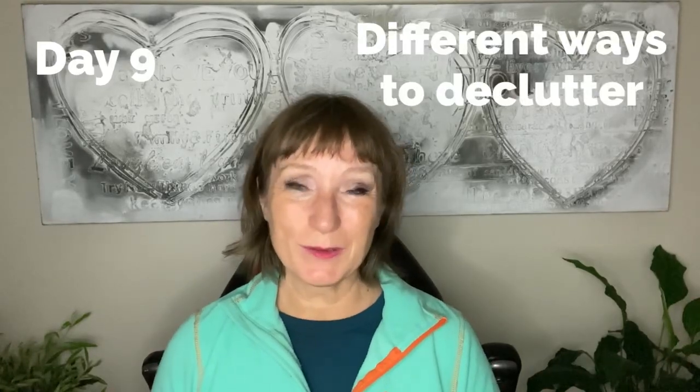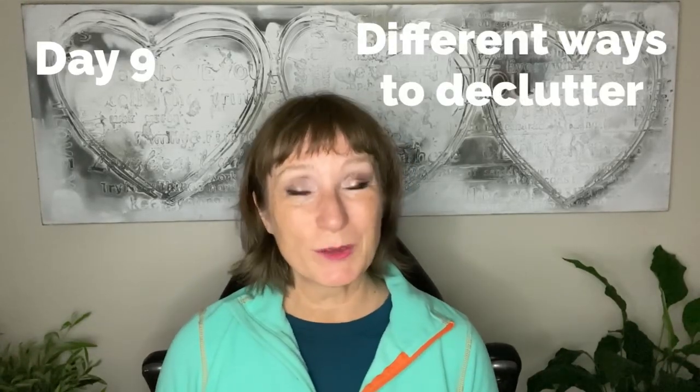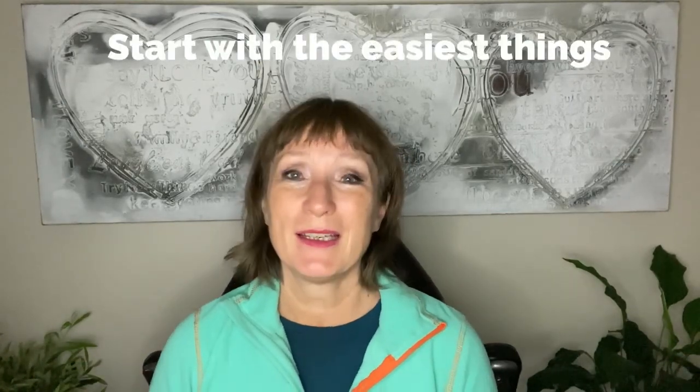Day 9. I want to let you know about all the different kinds of decluttering that I have been through, so you can decide what suits you best, because you should always start with the easiest things, and that will mean flat surfaces.